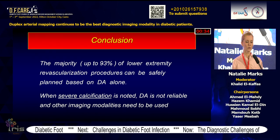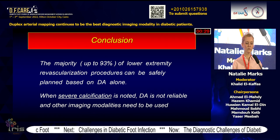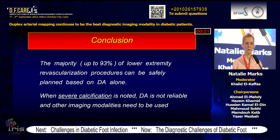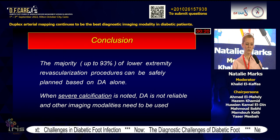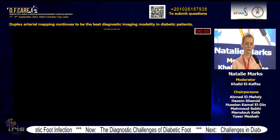In conclusion, the majority — up to 93% in skilled hands — of lower extremity revascularization procedures can be safely planned based on duplex angiography alone. When severe calcification is noted, imaging with duplex may not be reliable and other modalities need to be used. Knowledge of surgical anatomy, appreciation of operating team strategies, excellent technical skills, and dedication are necessary qualities for the vascular ultrasonographer or physician performing duplex arteriography.